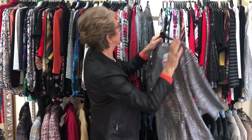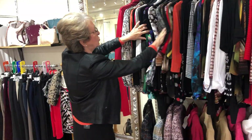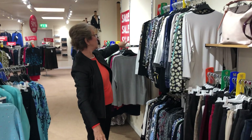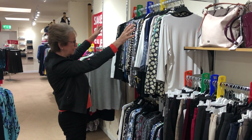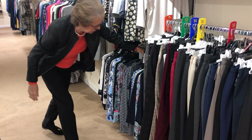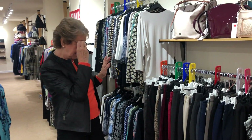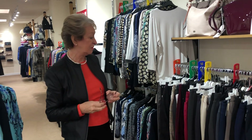Down here we've got lots of smaller glitter tops, and these are more of the blue tops — sizes ten to sixteen on the top rail and eighteen to twenty on the bottom, so something for everybody.